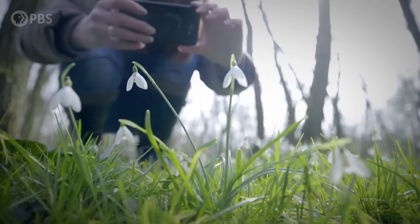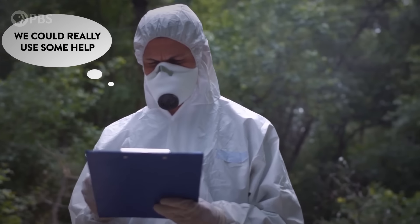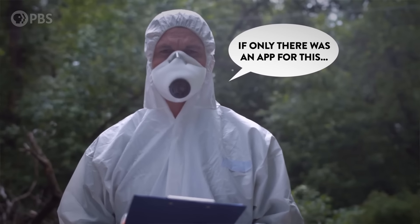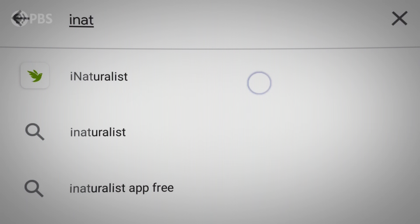What you observe can help scientists with their research right now, because scientists can't be everywhere at once — but together we can be in a lot of different places. It's a way that everyone can be a naturalist and observe the world around us and how it's changing.